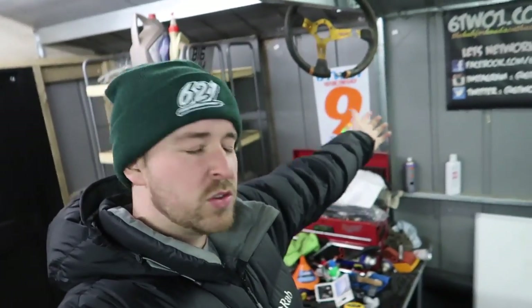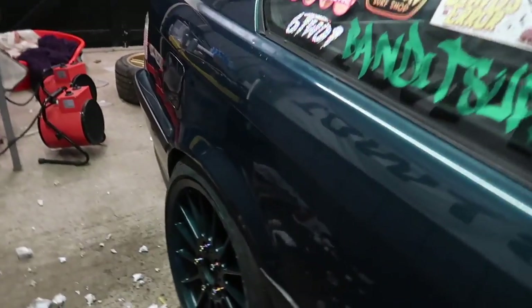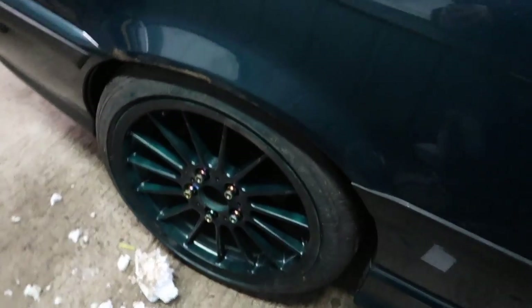Welcome back to 621 slash Bandit Supply Co. Tonight's just a quick one. Basically the BMW is currently on the green rims. I don't know why I bought these, not going to lie. I guess they look kind of cool to me.